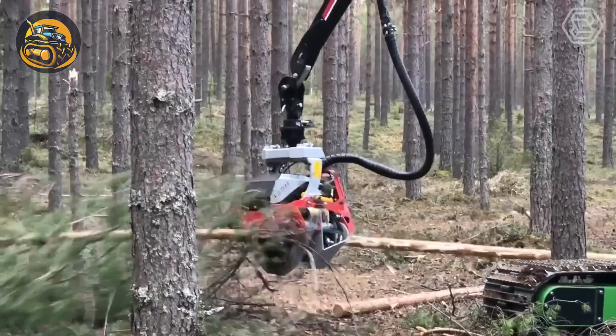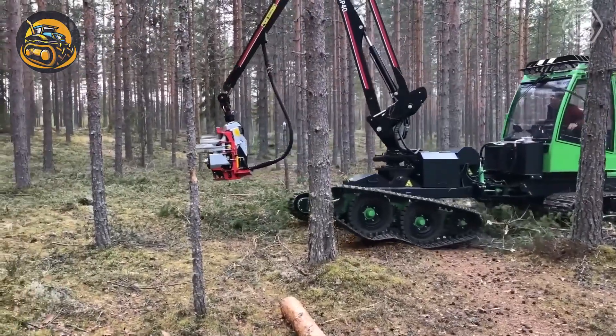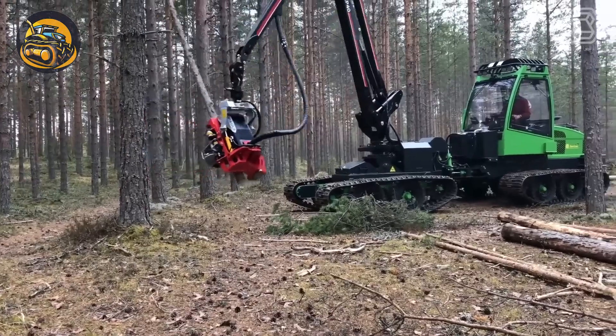Someone's in luck! They're testing a new Jarcrack Eco-Lugging Combine, ideal for high-quality terrain thinning with its track chassis and crane.